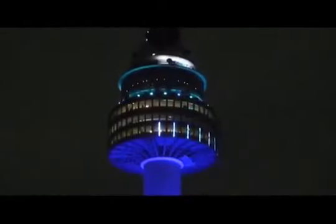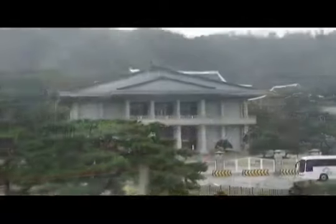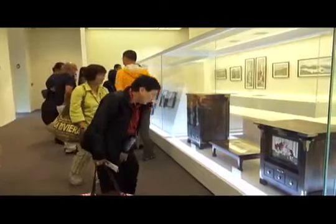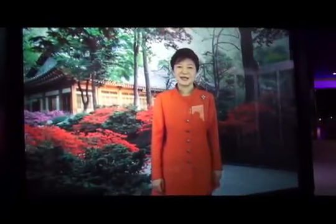First stop, the Namsan Seoul Tower, the highest point in Seoul. Then the Blue House, Korea's version of the White House. Inside the Presidential Museum, guests learn about South Korea's current and former presidents.